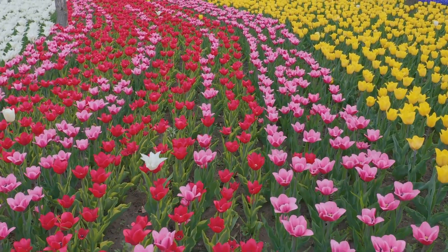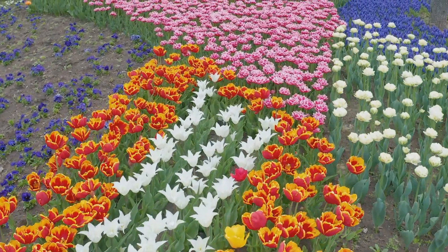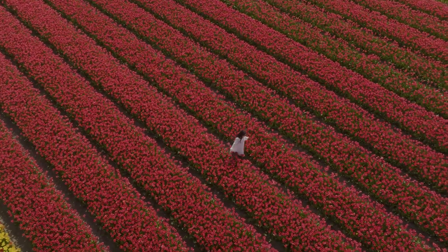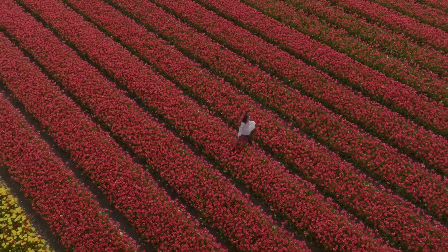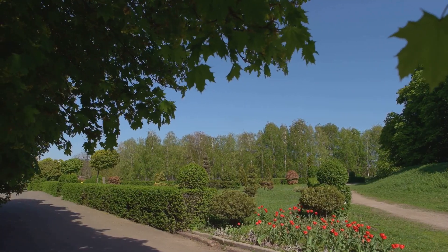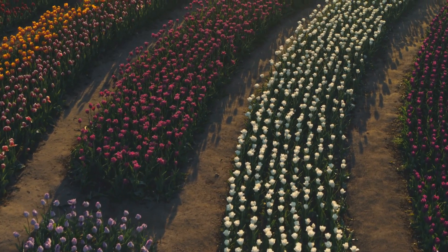Keukenhof is more than just tulips. It's a lush canvas of daffodils, hyacinths, and orchids, interspersed with tranquil ponds and quaint pavilions. Every corner of the garden is a picture-perfect frame, making it a paradise for photographers. Whether you're a nature enthusiast or a photography lover, Keukenhof Gardens is a must-visit. The beauty of this place will leave you spellbound.